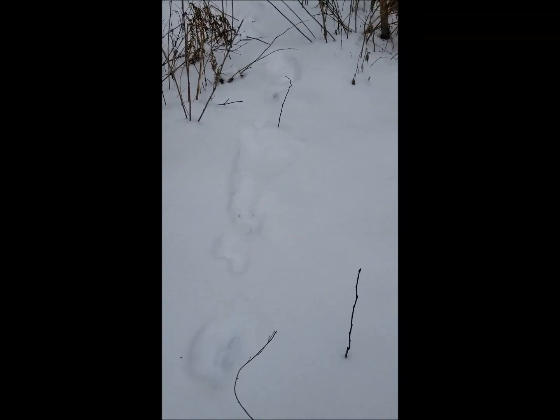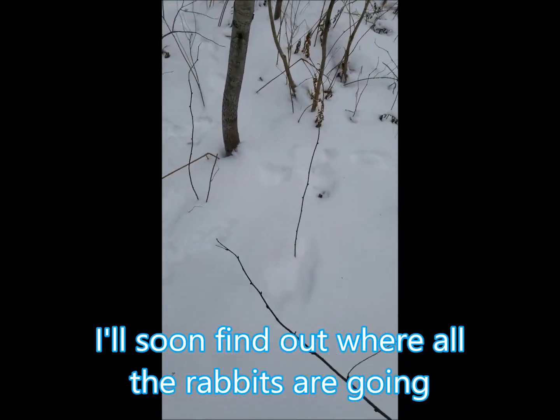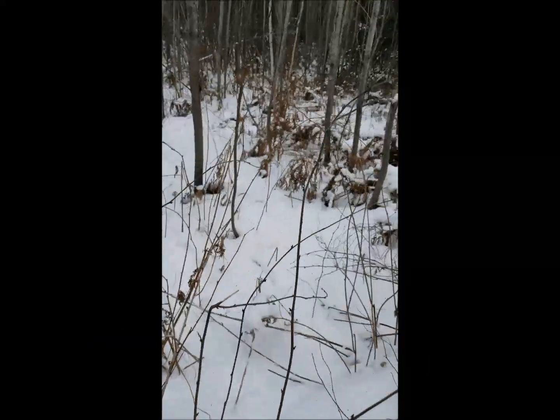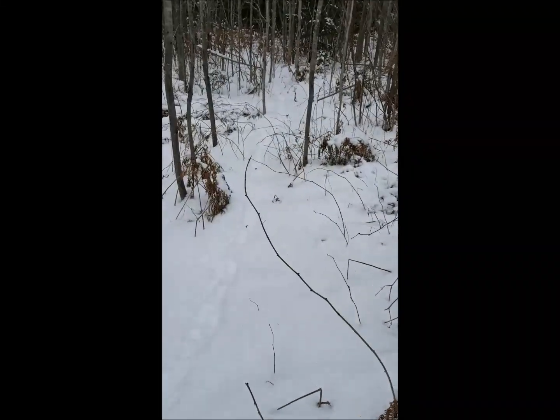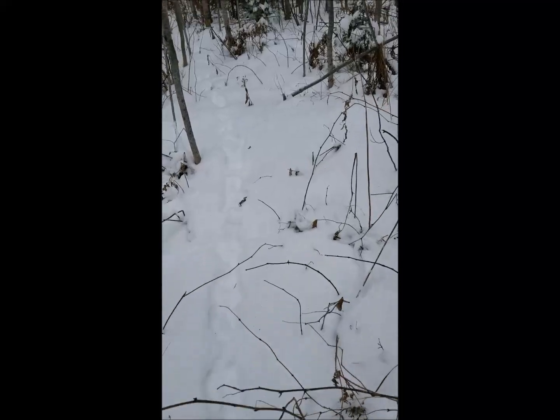I see lots of rabbit tracks — a rabbit, and I think there's a fox following it. I'm just going to follow the game trail. If you're looking for an old road, usually the animals know where it is. They've been on it for so many years; as it grows in they just figure it out and keep using it.